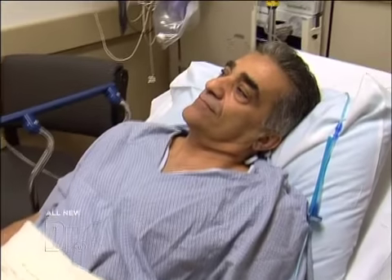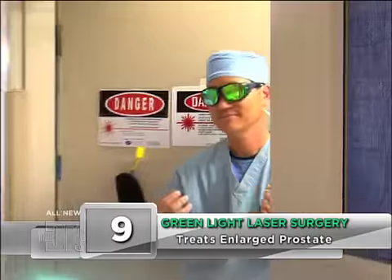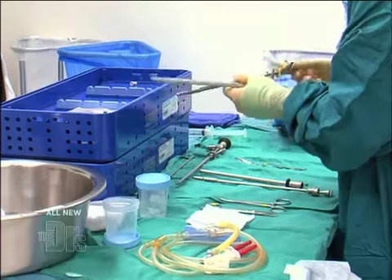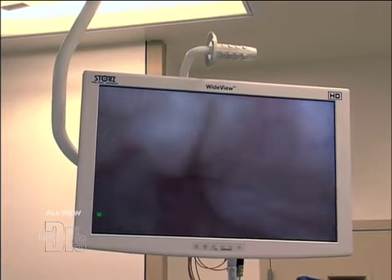We have a patient who has been suffering from an enlarged prostate. Today Dr. Kim and I are going to use the green light laser to fix the problem. Dr. Kim is going to pass a specialized telescope called a cystoscope up through this patient's urinary passageway with a camera guiding it.